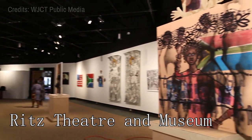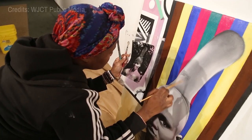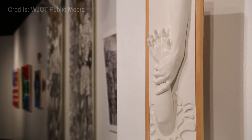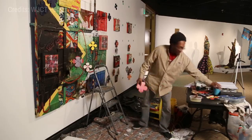At number 14, the Ritz Theater and Museum stands as a testament to the vibrant African-American culture in Jacksonville. The venue combines a museum's cultural insights with the energy of a performing arts center, featuring exhibits, films, concerts, and other events related to African-American history.